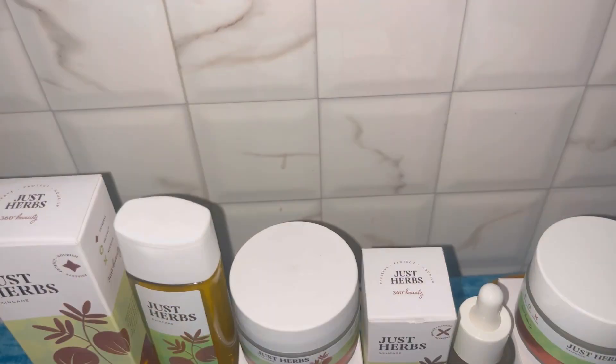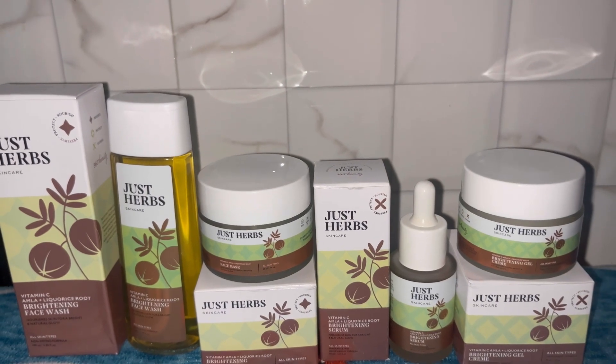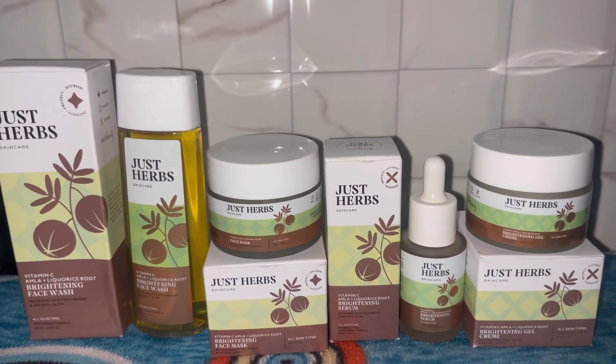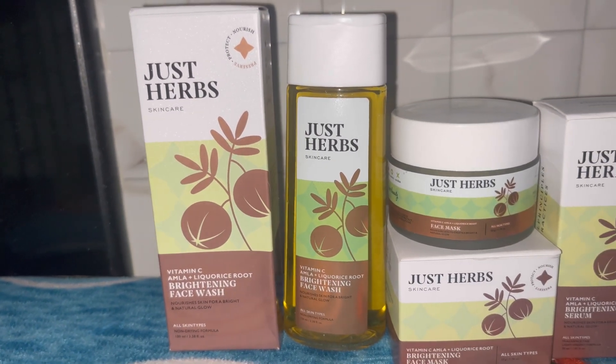This has made its way into my staple summer skincare must-haves and I would totally recommend you all to try it out at least once and feel the change yourself. You will see glowing, bright skin — shine bright like a diamond skin! It is totally affordable, vegan, and a must-try.